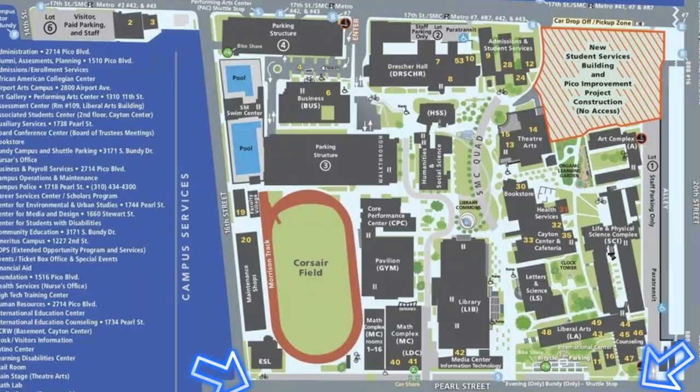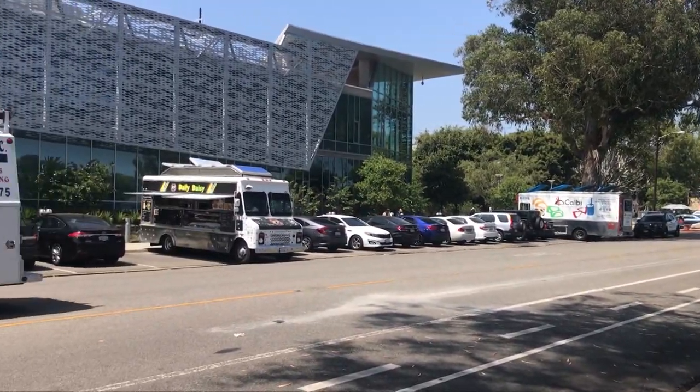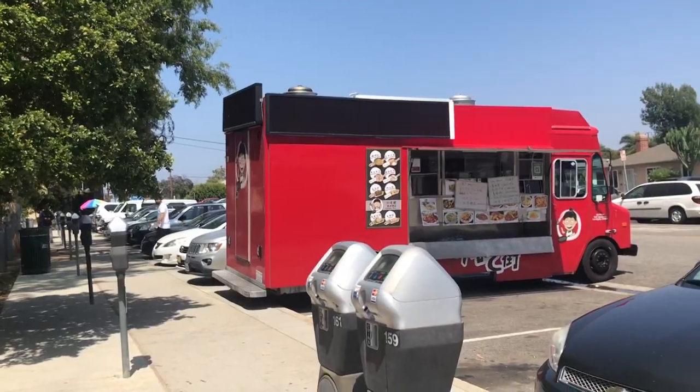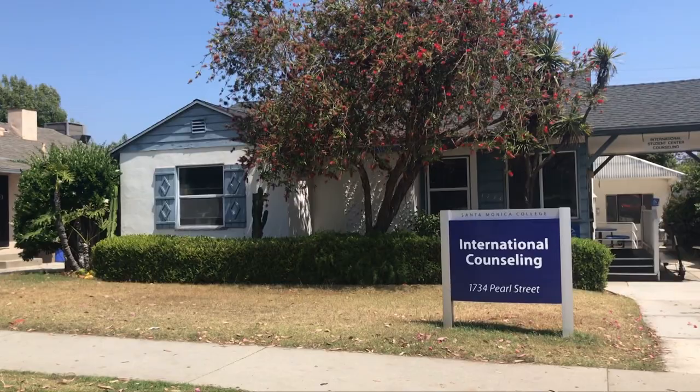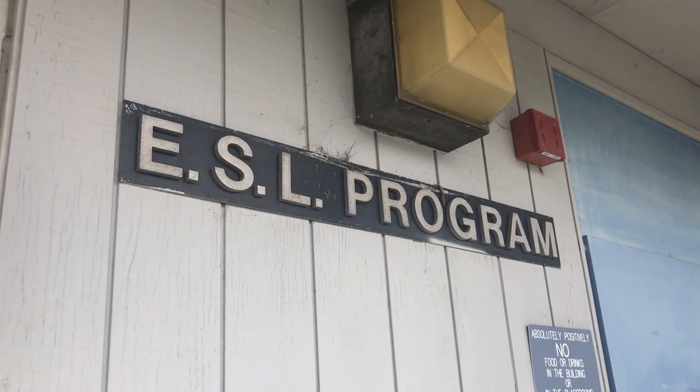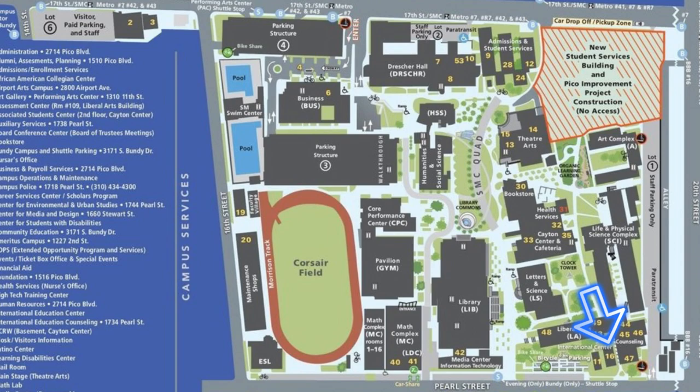After making it through the math complex, we've made it to Pearl Street, which is the end of the SMC campus. On this side, opposite from Pico, is Pearl Street. There's a lot going on here — neater parking if you don't have a parking pass, and food trucks where you can eat. If you're international, you're going to want to know this street. We have the International Counseling Center in a little blue building, the ESL building with all the ESL classes, and the IEC office where we do paperwork for immigration and travel.